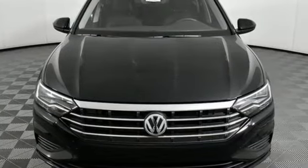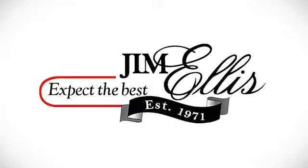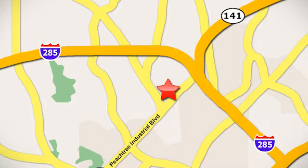Enjoy every drive in a Volkswagen. There's even more to see in person — take it for a test drive today. Contact Jim Ellis Volkswagen of Atlanta today or stop on by. We're conveniently located inside I-285 on Peachtree Industrial.